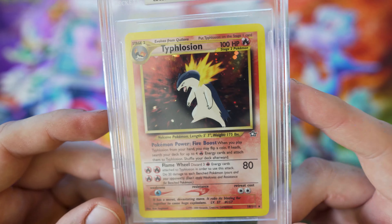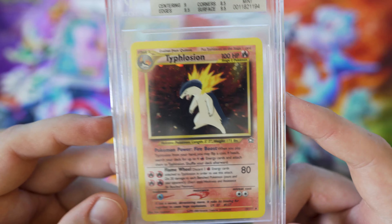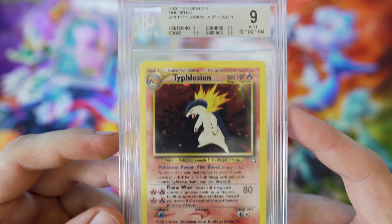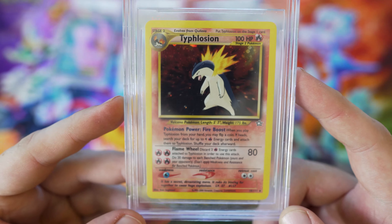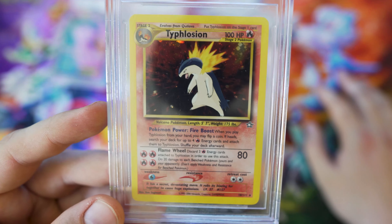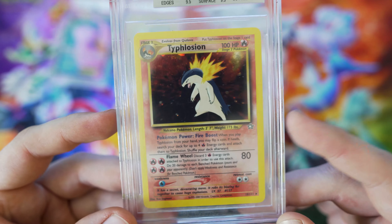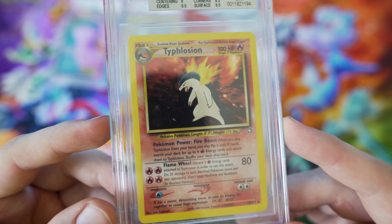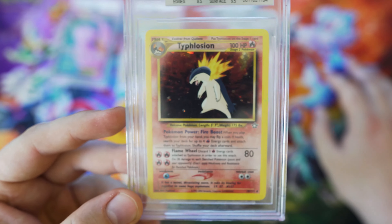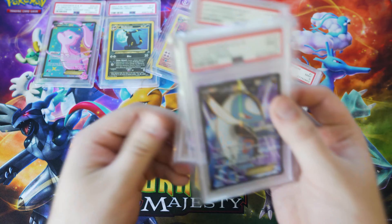Typhlosion — this is a BGS 9 Typhlosion Unlimited. This is the less desirable artwork; I believe card 17 is the most popular, but let me know in the comments. This was the second card I purchased at auction, through PWCC as well. I picked it up for around $162 to $163 with fees on eBay. I was so stoked about this card — I thought I'd make the most profit off it. It's currently listed on eBay.